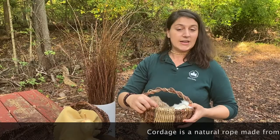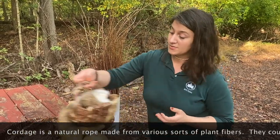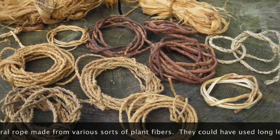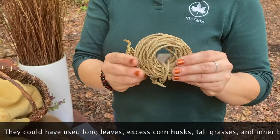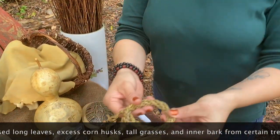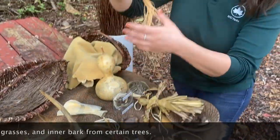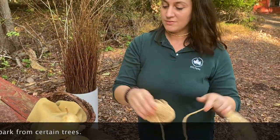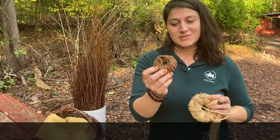They also could have used cordage to make baskets, but they would have had to make the cordage first. Cordage is a natural rope made from any manner of usable plant fibers. Examples include tall leaves from cattail plants, corn husks used in a reverse wrap technique, long grasses, or even certain inner barks from trees — this one's from a cedar tree.